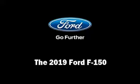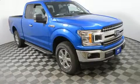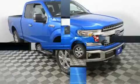Step into the 2019 Ford F-150. This four-door, five-passenger truck leads among competitors in its segment.